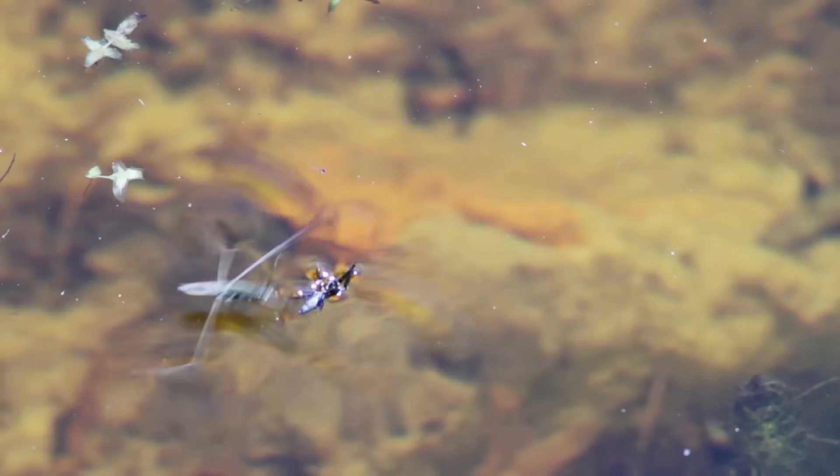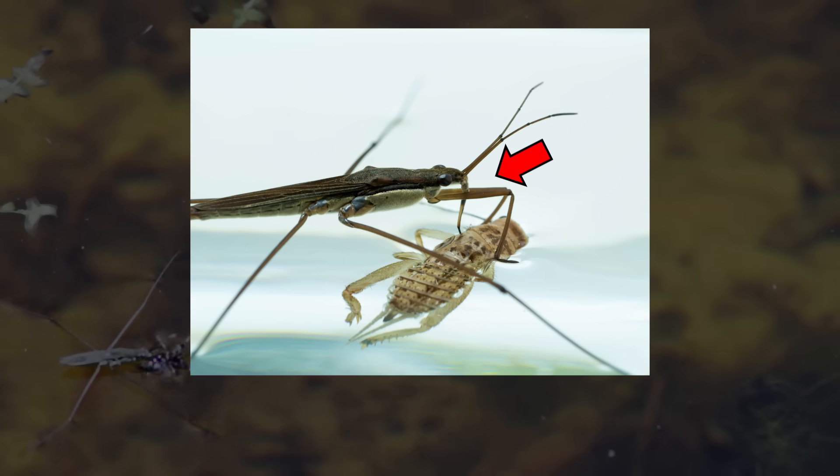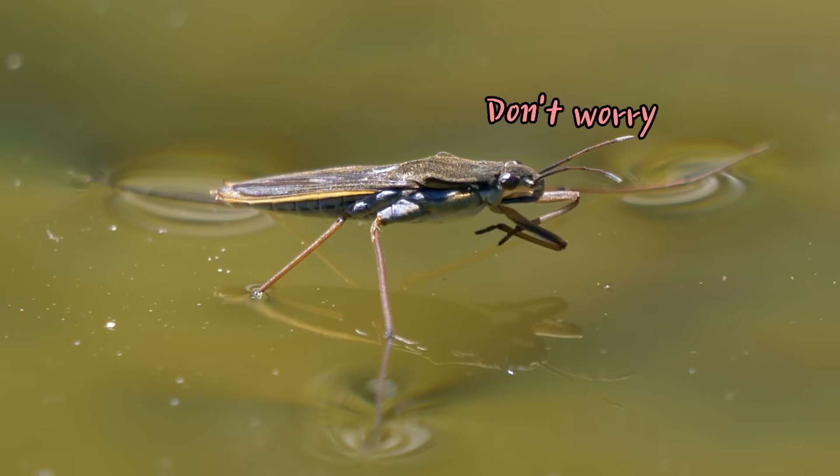The front legs are similar in shape to those of a praying mantis and serve the purpose of capturing prey. They are carnivorous insects that hunt insects that have fallen into the water, using their front legs to catch prey and sucking the bodily fluids through a proboscis. Fortunately, they rarely bite people.